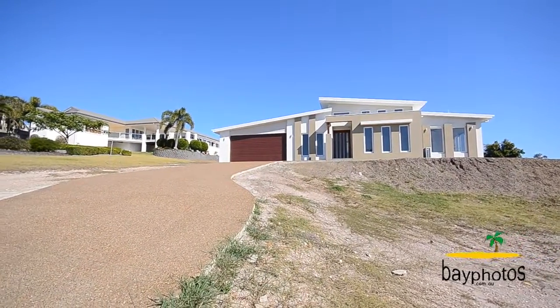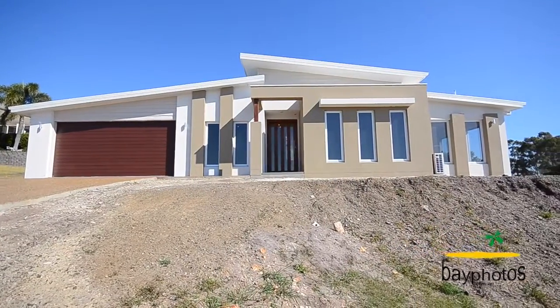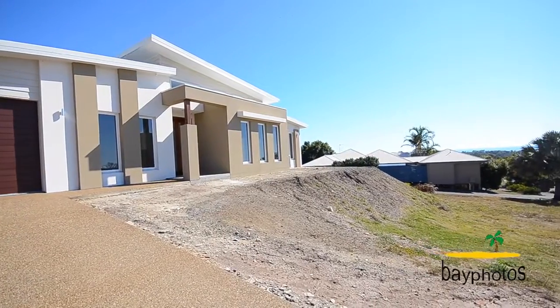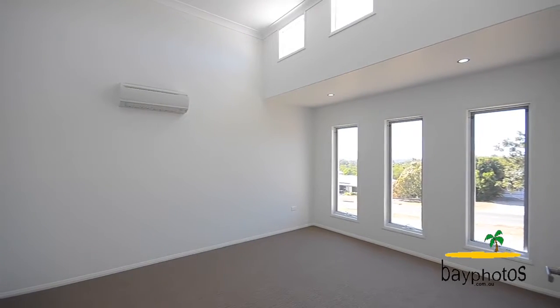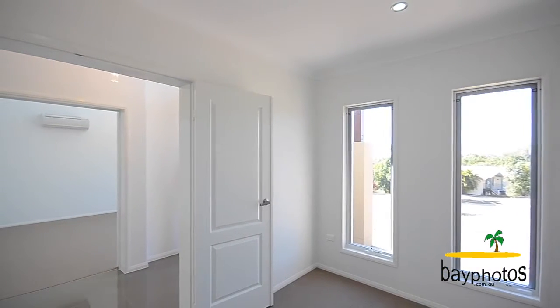This gorgeous GJ Gardner home looking out over the ocean is like a display home. As you walk through the timber door into the entry, you're greeted by a glistening modern chandelier. On one side of the entry you have a great media room and on the other an office or library.